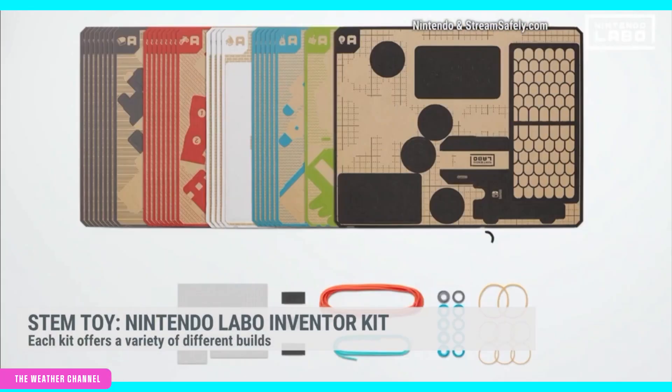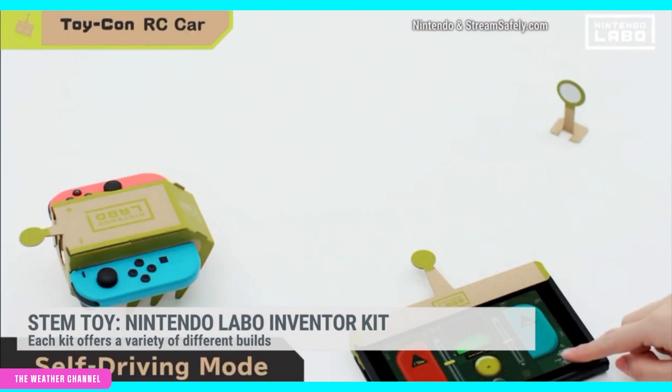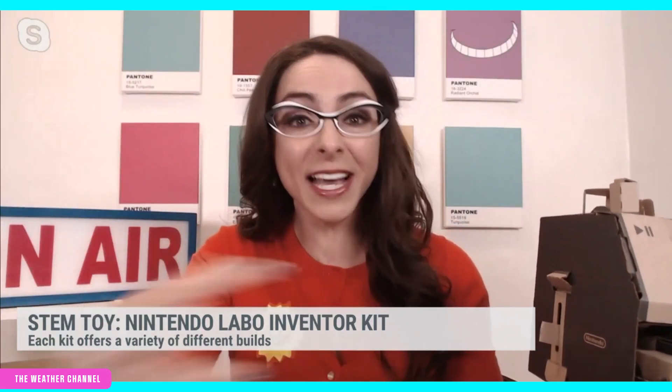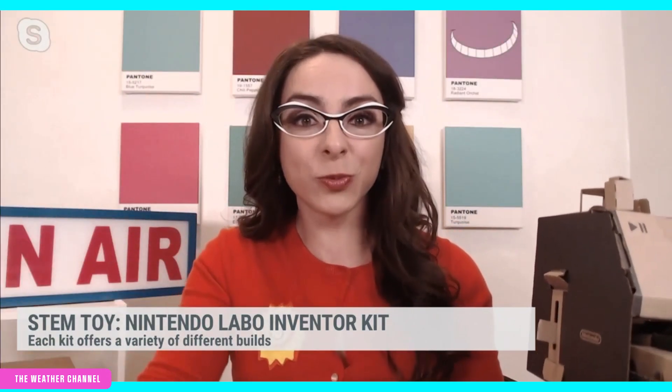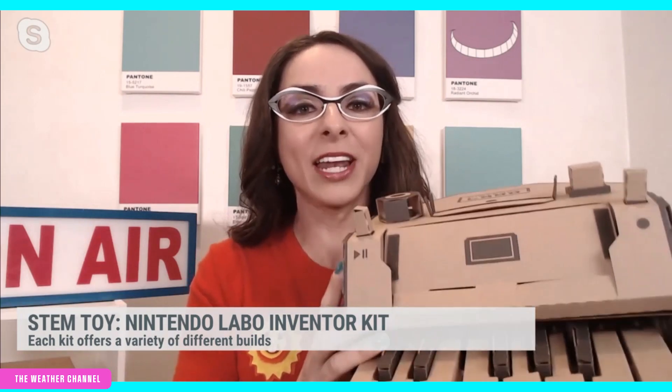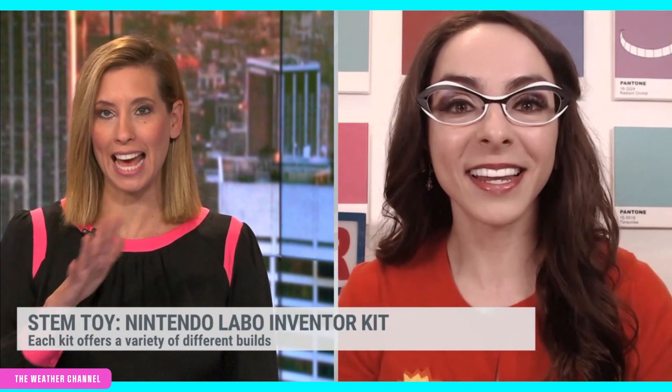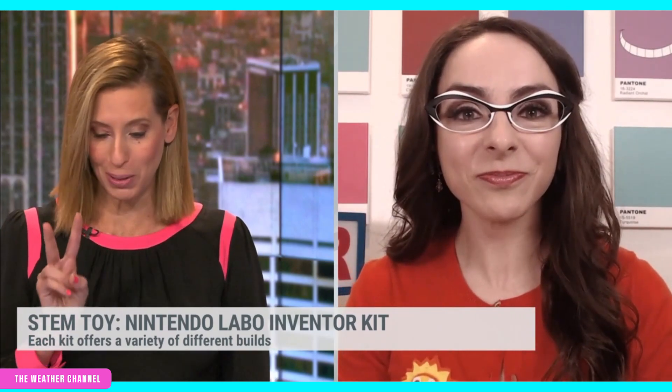Even my nephew Jack stepped inside a robotic suit that he created, and it brought it right to life on the screen. So yes, you play in conjunction with your Switch, but it's all about building and creating. I also got that for my nephew when he was maybe 8, 9, 10 — and loved it. So now you have two people telling you it's definitely a winner for kids.